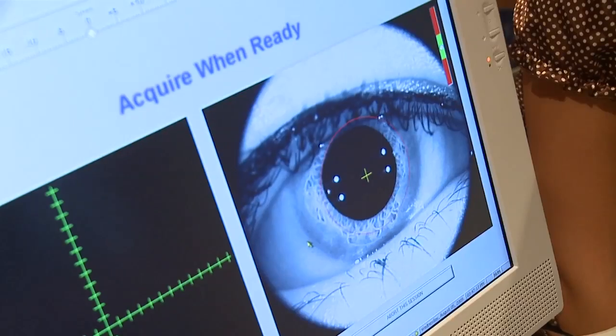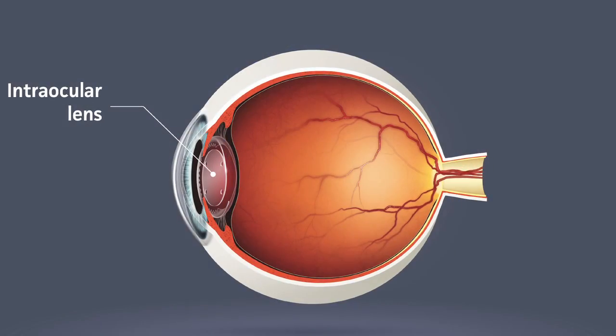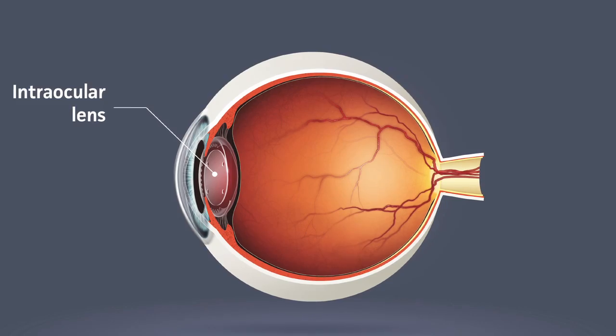The implantable contact lens is what we call a refractive lens implant. It's like a contact lens, but we permanently insert it into the eye — so it's not a lens that you're putting on and off each day. It sits deep inside the eye but gives you the full correction similar to a contact lens.